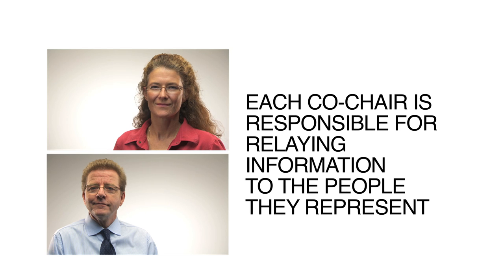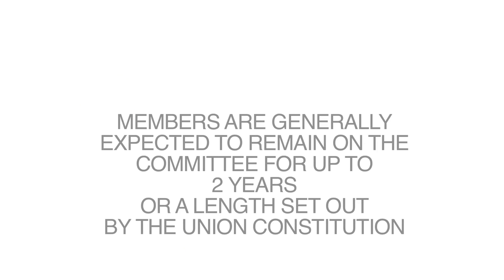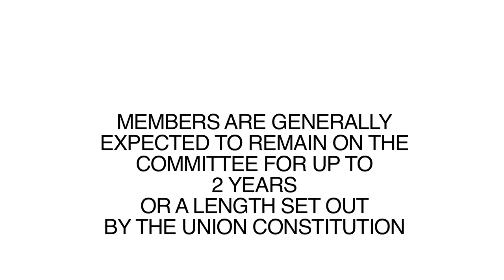Each co-chair is responsible for relaying information to the people they represent. Members are generally expected to remain on the committee for up to two years, or a length set out by the union constitution.